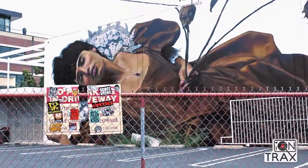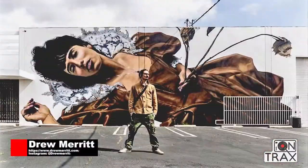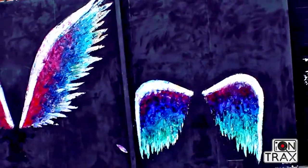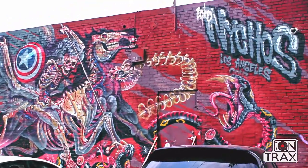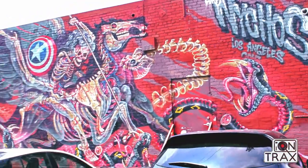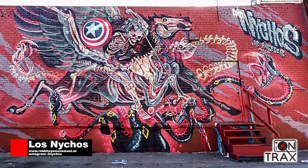So this is Drew Merritt, who is extremely talented and one of my favorite artists. And then we have another mural here by Naitos, who is very, very well known internationally. This is actually, I think, one of the first murals that went up here.